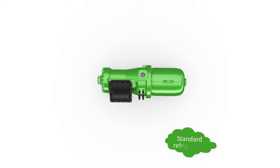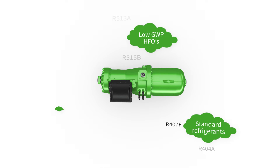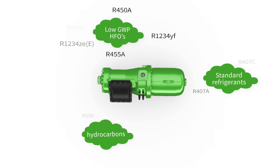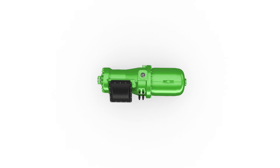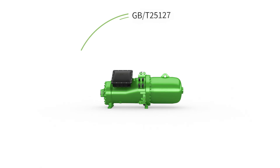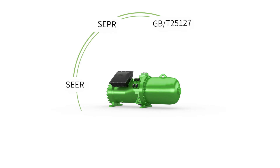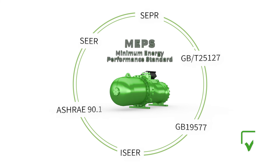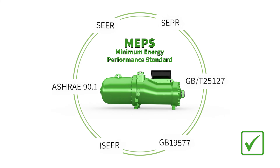Bitsa screw compressors are approved for use with many different refrigerants and provide all required certifications. The efficiency levels of Bitsa screw compressors enable chiller manufacturers to design and produce cooling and heating systems that fulfill the highest international MEPS requirements.